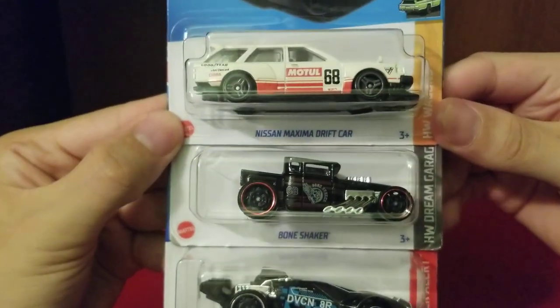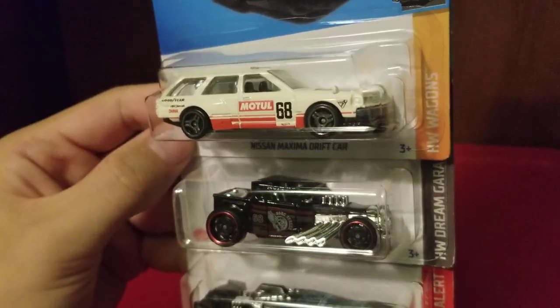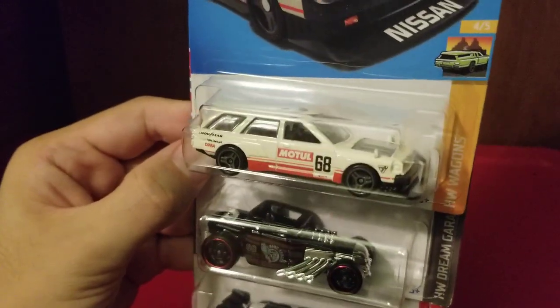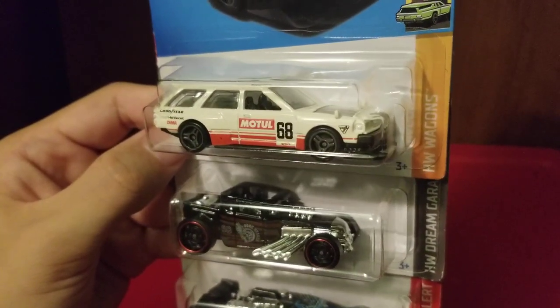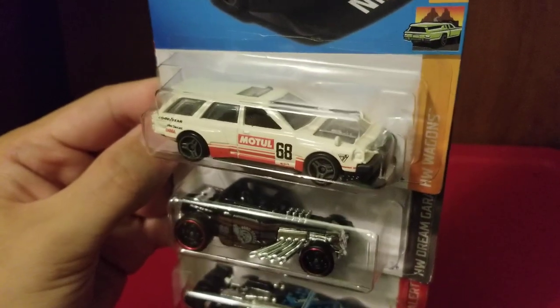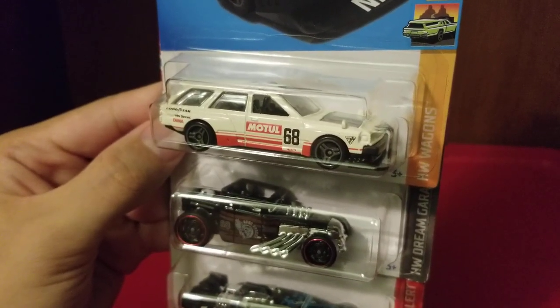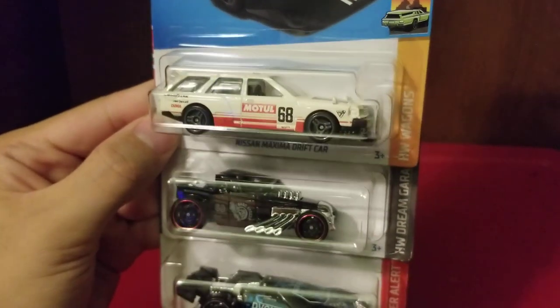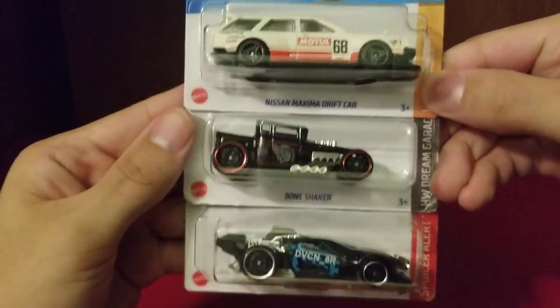And here we have a Nissan Maxima drift car with a beautiful wide body. I'm not sure if this is a JDM car or not, but right now I'm looking at videos on how to make drift tracks with Hot Wheels track pieces. I'm trying to get big sheets of plastic — the kind used for Gundam model kits — to create a connector system so these beauties can start drifting. So expect a drifting track video coming soon as well.